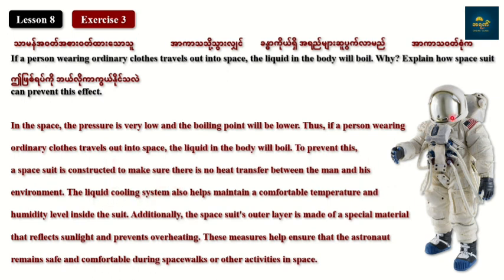The liquid cooling system helps maintain ease of temperature and humidity levels inside the suit. Additionally, the spacious outer layer is made of special material that reflects sunlight.